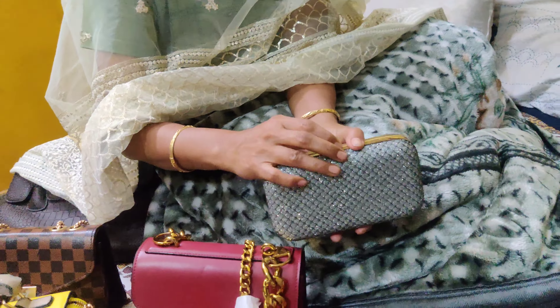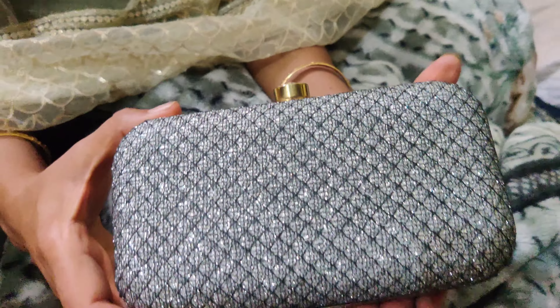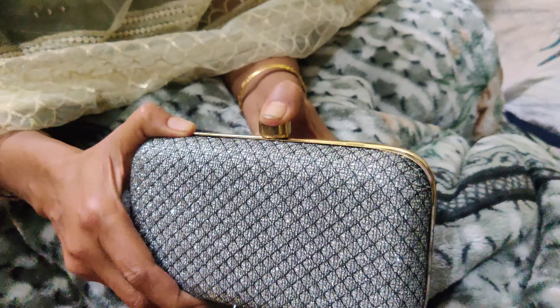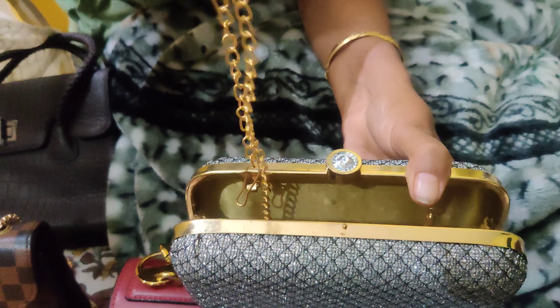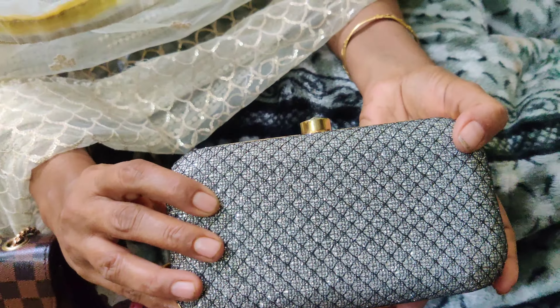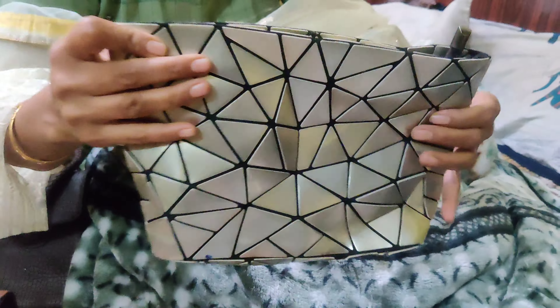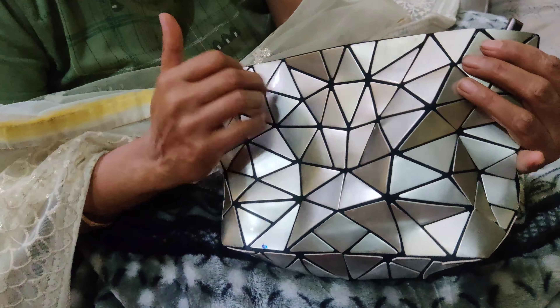The next bag is a beautiful clutch — it was also a gift. When you open it, there is a chain so we can use it as a sling bag, and it also works as a clutch for parties. It looks good and this is also a pouch — like a makeup kit — but we can use it as a purse.